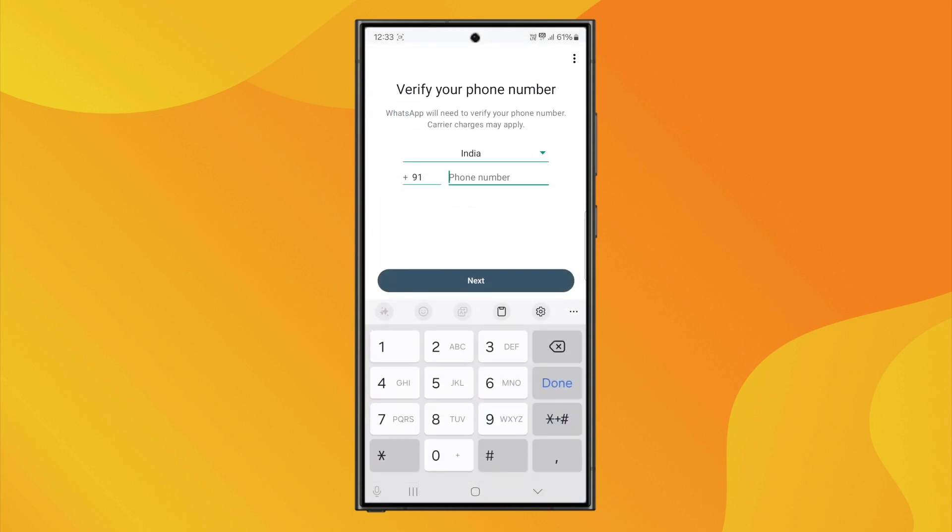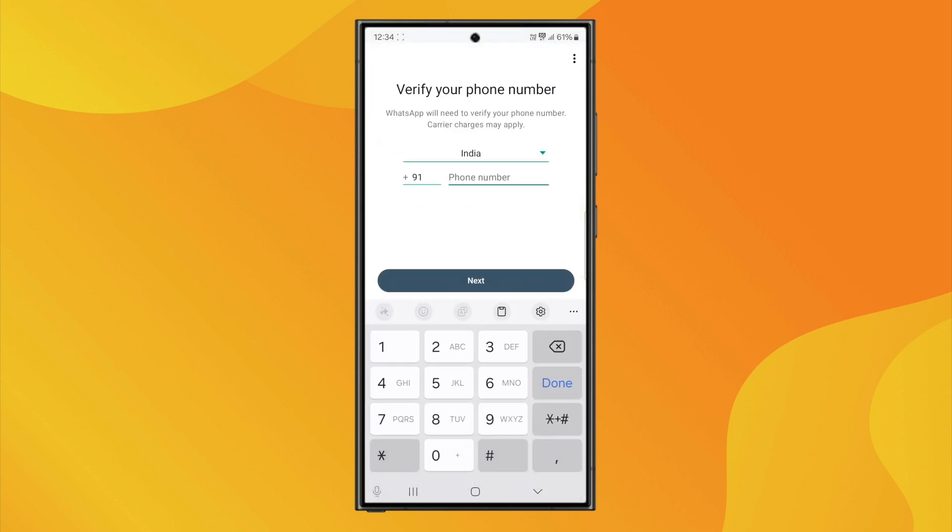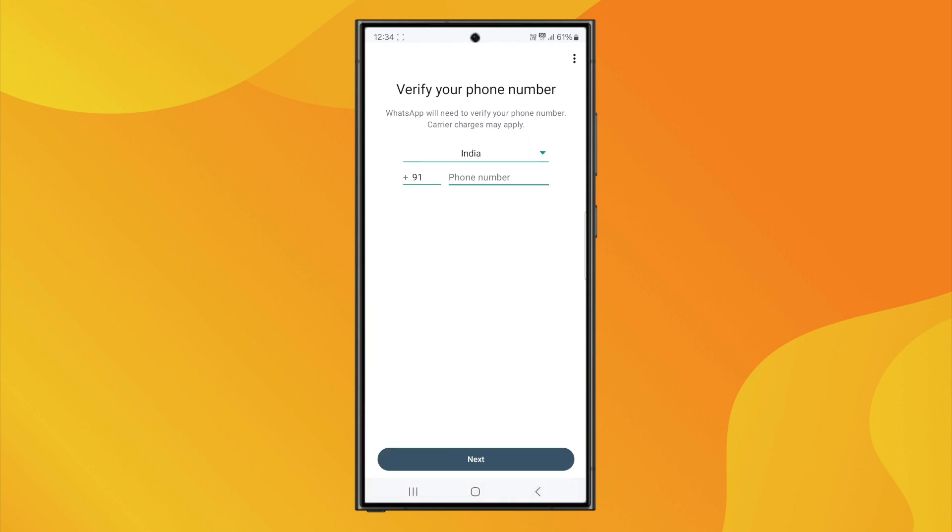One common method is using a virtual number. You can get one through services like TextNow or SecondLine. Once you have a number, you enter it in WhatsApp Business during the setup, and when they send the OTP, you either get it via SMS or choose the Call Me option to receive it through a voice call.